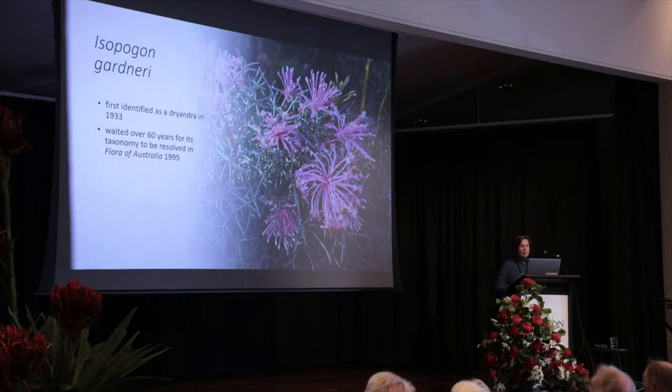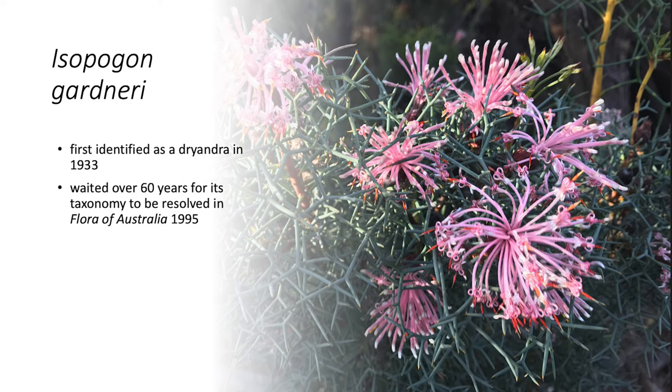And this was Isopogon gardneri, which had first been collected back in 1933. Gardner originally thought that it was a Dryandra, probably because it has quite distinctive bracts that are similar to Dryandras.